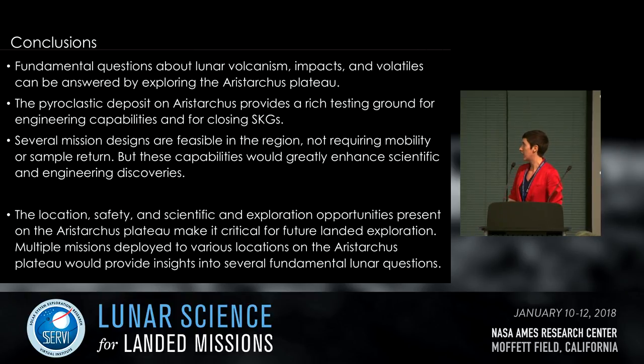In conclusion, fundamental questions about lunar volcanism, impacts, and volatiles can be answered by exploring the Aristarchus Plateau. The pyroclastic deposit provides a rich testing ground for engineering capabilities and for closing strategic knowledge gaps. Several mission designs are feasible in the region without requiring mobility or sample return, but these capabilities would greatly enhance scientific and engineering discoveries. Multiple missions deployed to various locations on the Aristarchus Plateau would provide insights into fundamental lunar questions — not one mission to Aristarchus, but several.